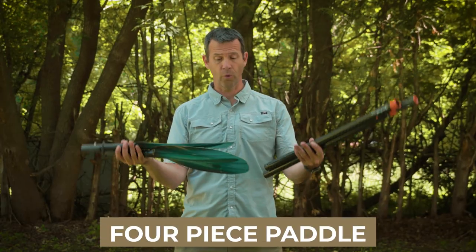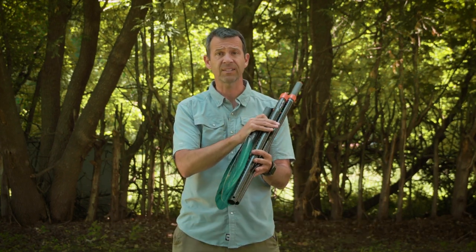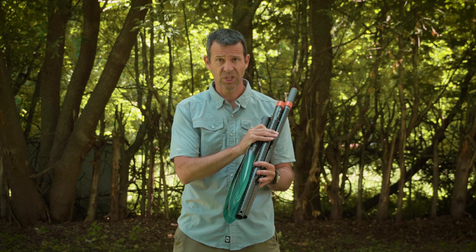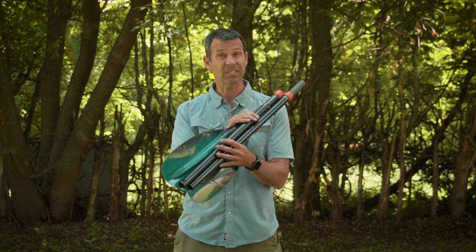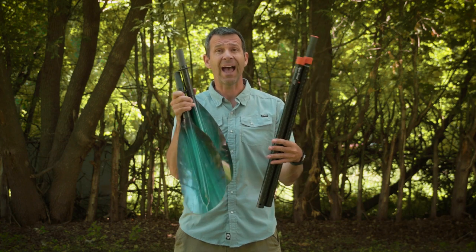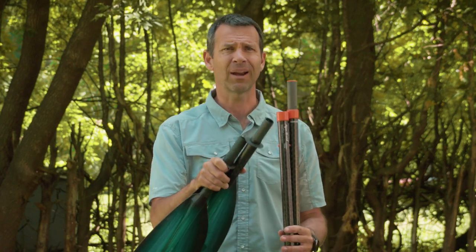The joy of a four piece paddle is that it breaks down so small — it will fit into luggage. So if you're flying somewhere with your kayak paddle, this is the best option. That's the reason I have four piece paddles: for flying with my kayak paddle, because I very rarely fly with a kayak.